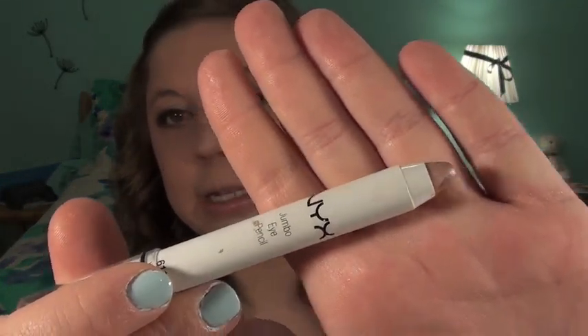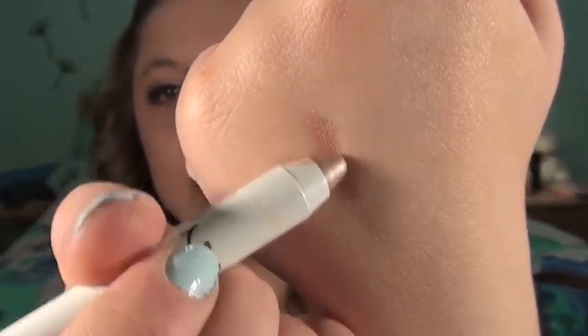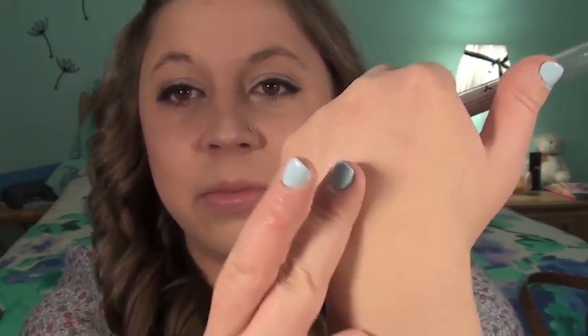Next is the NYX Jumbo Eyeshadow Pencil in the color Yogurt. It's basically a big eyeliner used as a shadow base or cream shadow, and it's a really pretty pinky champagne color. I love this all over the lid blended out — it gives the perfect base for any neutral eye look and just makes it shimmery, giving a shine for shadows to adhere to. I think it's so versatile with a ton of different eye looks and gives a pearlescent look underneath.